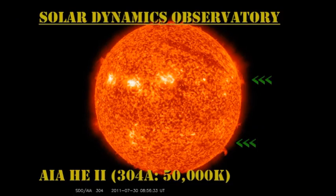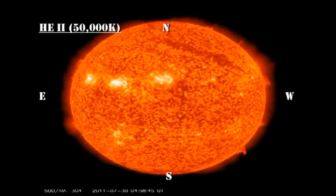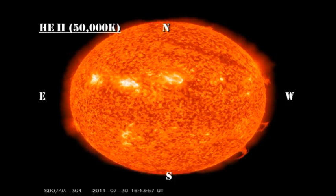In the transition region movie, I'd like you to concentrate on those two prominences on the west limb. They're looking more and more dynamic and thus have the potential to lift off. So they're worth keeping an eye on.